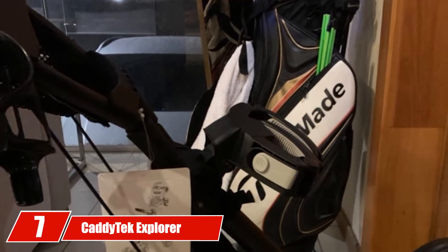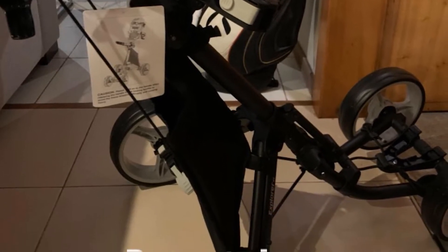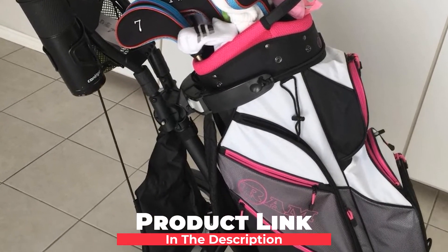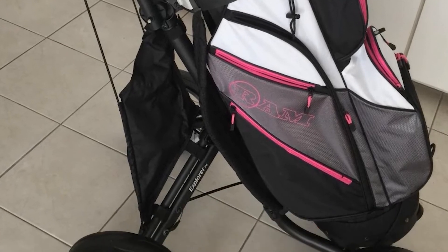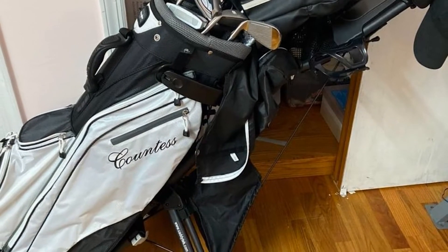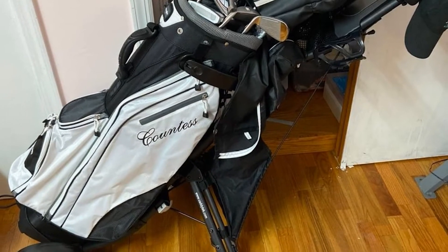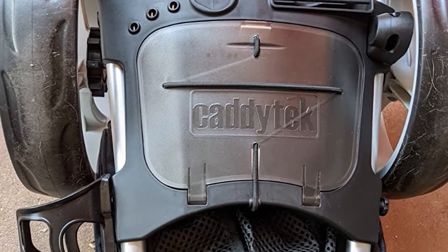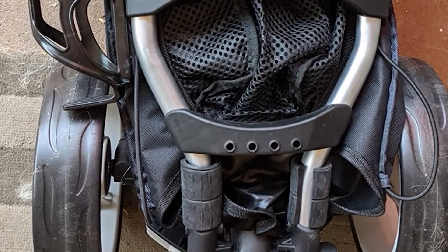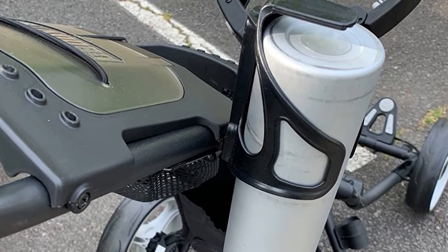Moving on to number seven, the Caditech Explorer V8 Super Lite 4-Wheel Golf Push Cart. If you're looking for a solid place to keep your backpacks while playing disc golf, this is one of the perfect options. Its aluminum tubing construction makes it so durable that you won't need to replace it for a long time, and its lightweight build makes it a piece of cake to move around. It also features maintenance-free airless tires that will help you deal with any tough terrain.